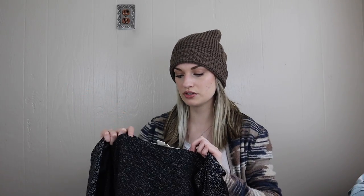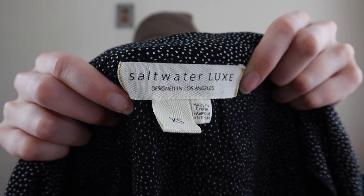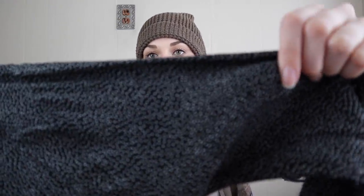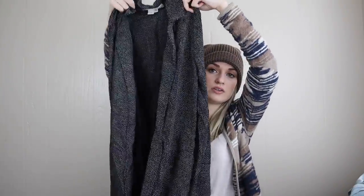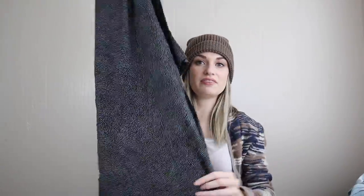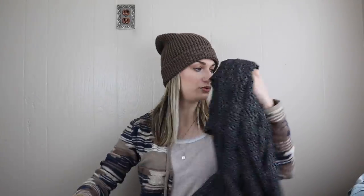I was unfamiliar with this brand — Saltwater Luxe, size extra small — but I got it mainly based on style. It has a micro polka dot print and it's a long line open front duster cardigan. I thought this would be a fun boho chic addition to your wardrobe, especially for a monochromatic kind of look.